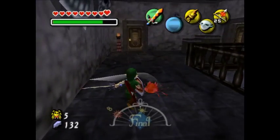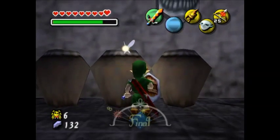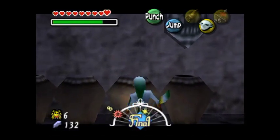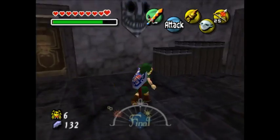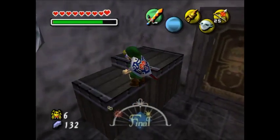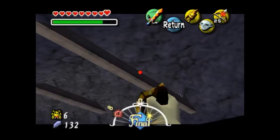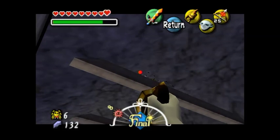I think there are only Skulltulas in the pots with holes on top. If you look carefully — this one and this one have holes, the middle two don't — so I don't believe you can find anything in those two. Get up there; maybe this will allow me to get that one. Got it.